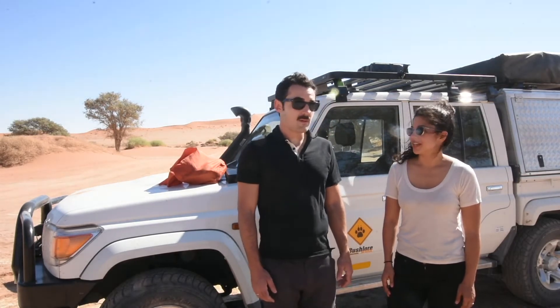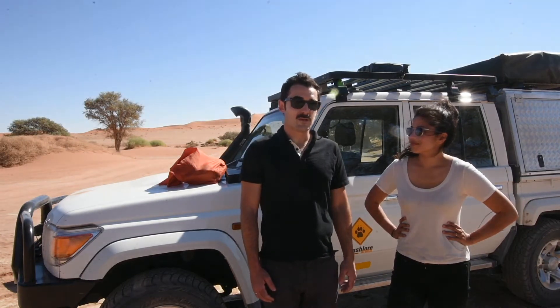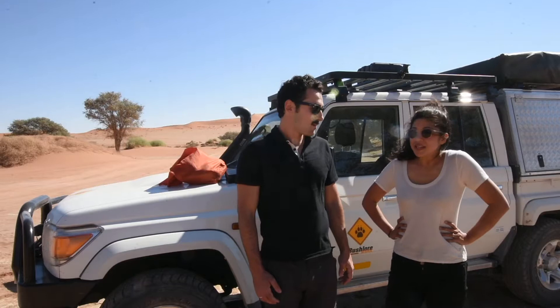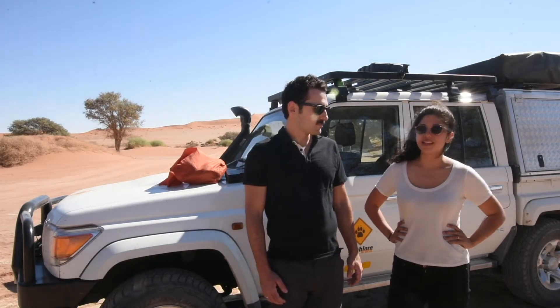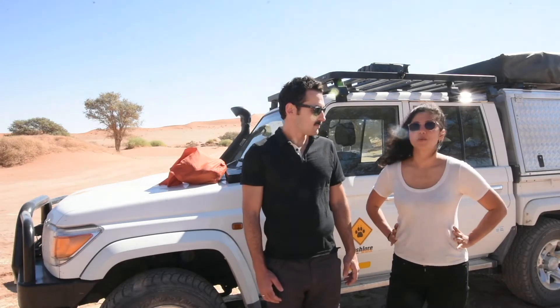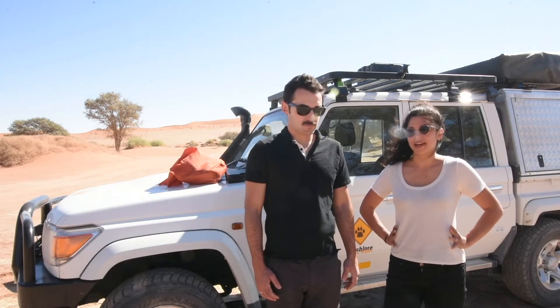As you can see, Shadow is not here. This is a rental from Bushlor Africa — it's a Land Cruiser. Shadow's somewhere on the Atlantic in a shipping container right now, so it does mean that we're living out of our backpacks, but we're still podcasting.